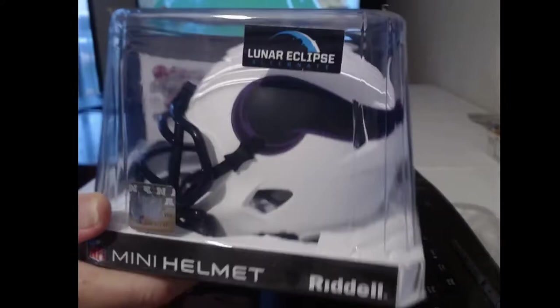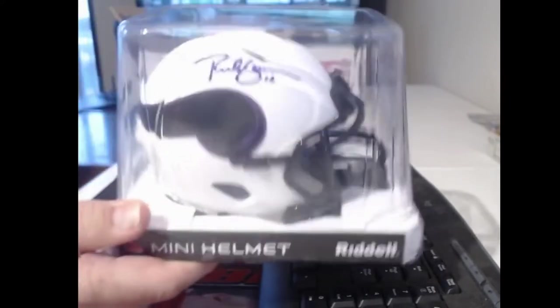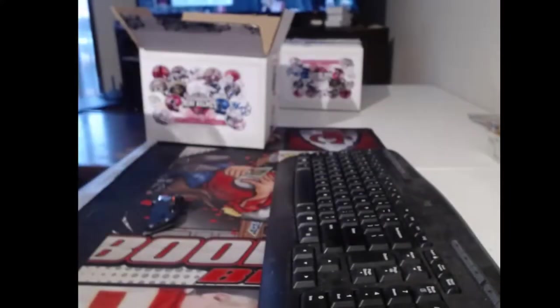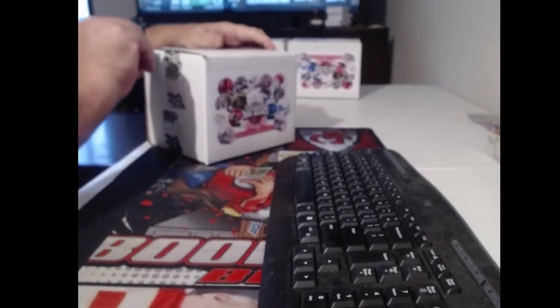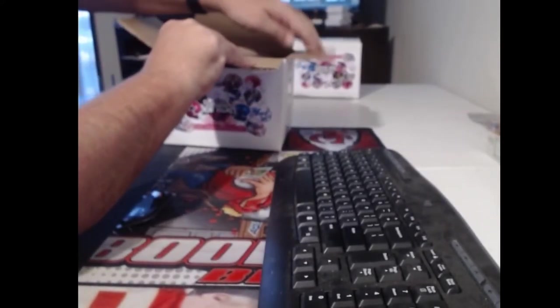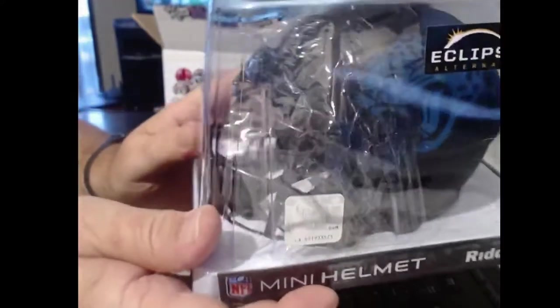That is a lunar eclipse Vikings helmet — could be some good names for the Vikings. Anybody got any guesses? I'll take a look, see if anybody gets it and I'll tell you after the last one. Nobody guessing — it was Rich Gannon. This one has some weird plastic on the front of it.